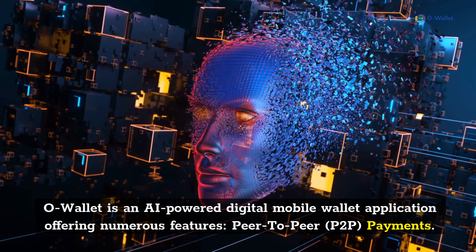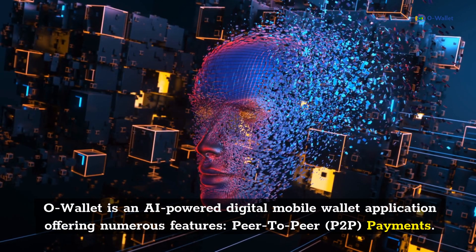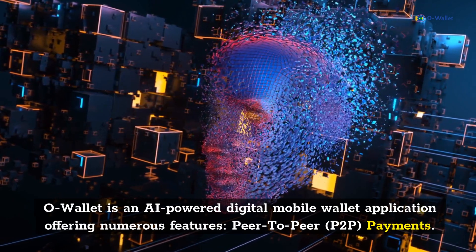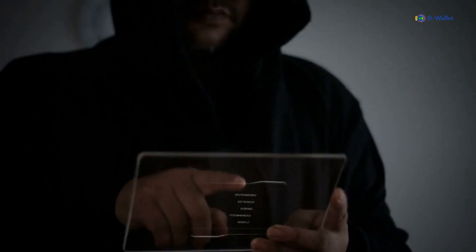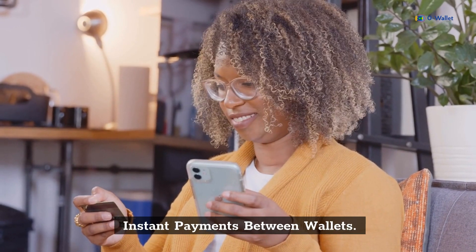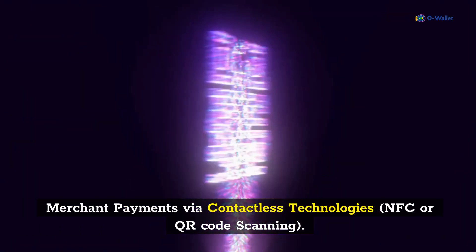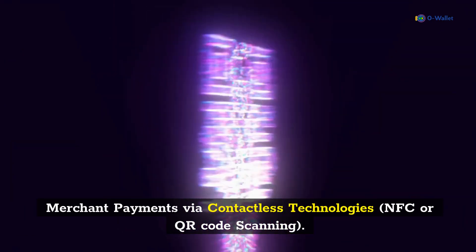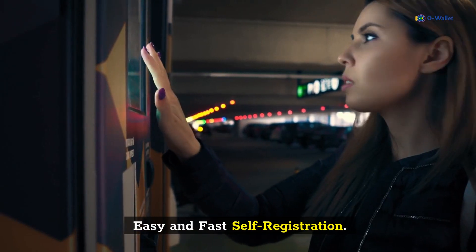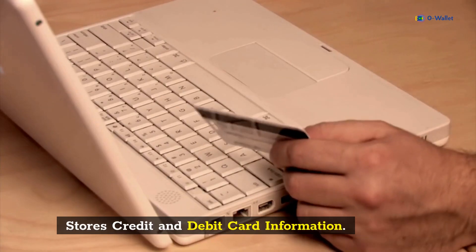O-Wallet is an AI-powered digital mobile wallet application offering numerous features: peer-to-peer payments, safe and secure fraud detection, instant payments between wallets, merchant payments via contactless technologies such as NFC or QR code scanning, easy and fast self-registration, stores credit and debit card information, and much more to come.